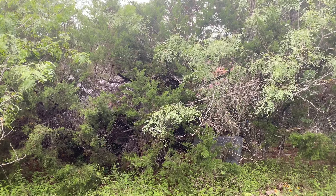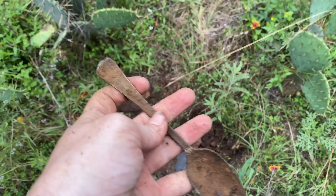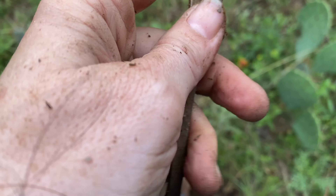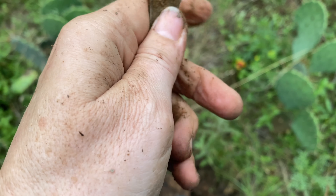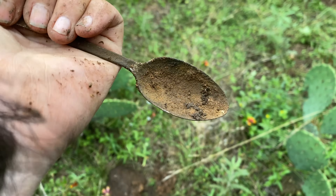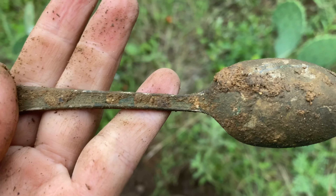Still around the front of the house. Down here I just dug a spoon. Can't make out much of the design — too dirty.